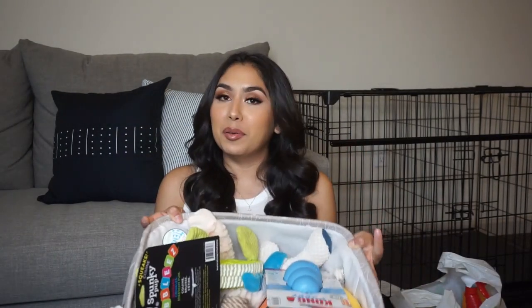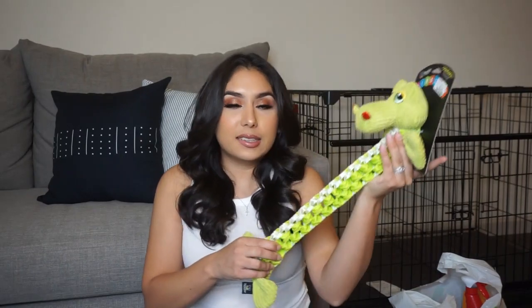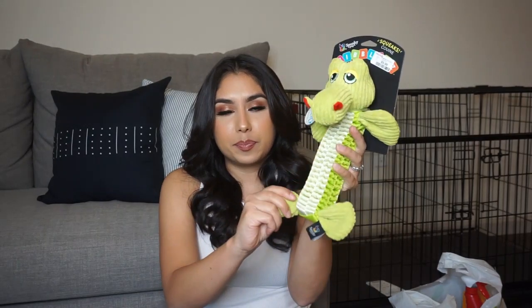Moving on to toys, which is probably the most exciting part. So we got this toy, which I believe is an alligator or a crocodile. This is essentially like a rope toy but made of this braided material, so when he pulls on it it's going to stretch out, and when you're done playing with it you can push it back and it compresses into the little body. The feet and the hands have a crinkly noise to them.